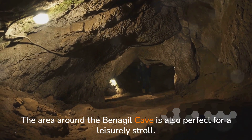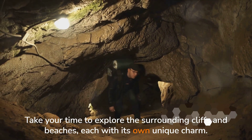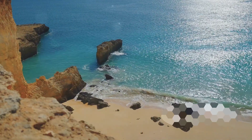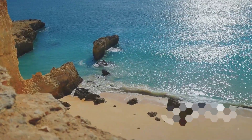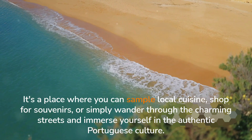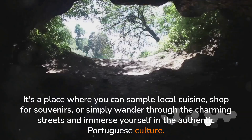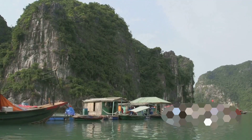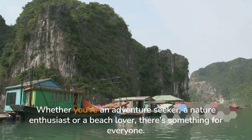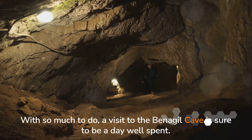The area around the Benajil Cave is also perfect for a leisurely stroll. Take your time to explore the surrounding cliffs and beaches, each with its own unique charm. The clifftops offer a breathtaking panoramic view of the Atlantic Ocean. And let's not forget about the nearby attractions — just a short distance away is the town of Benajil, a quaint fishing village worth a visit. It's a place where you can sample local cuisine, shop for souvenirs, or simply wander through the charming streets and immerse yourself in authentic Portuguese culture. Whether you're an adventure seeker, a nature enthusiast or a beach lover, there's something for everyone at Benajil Cave.